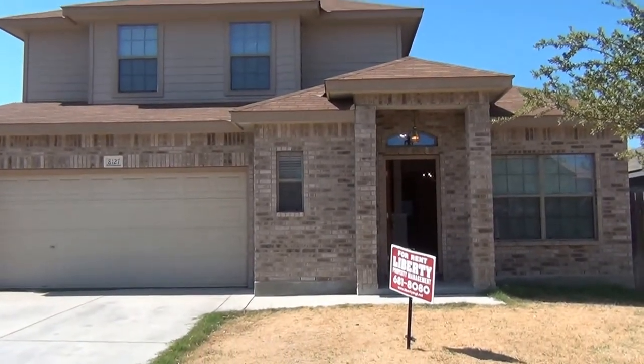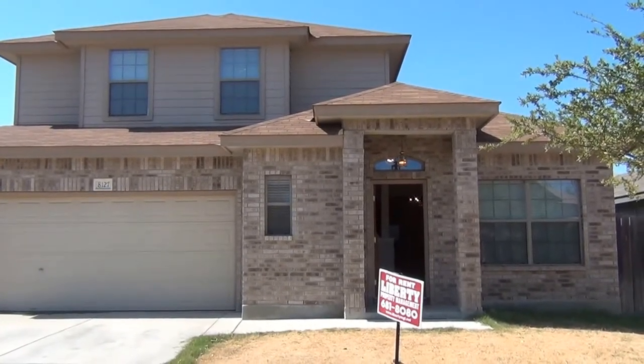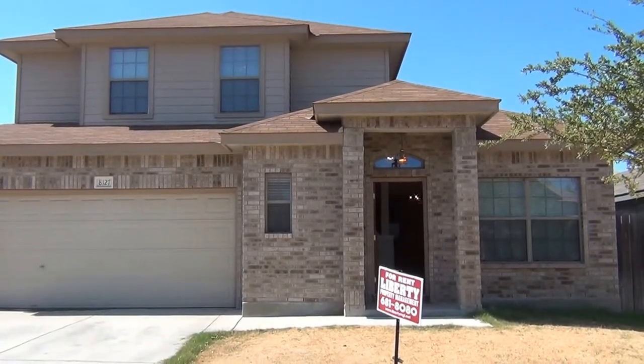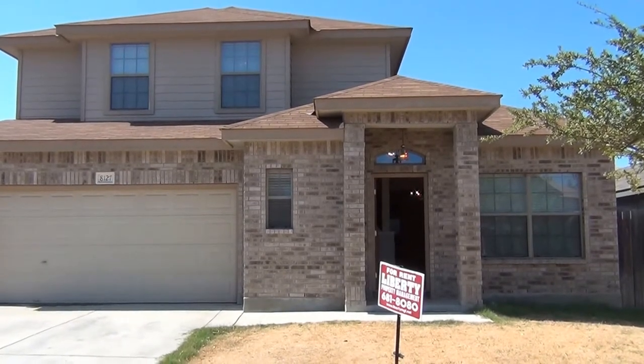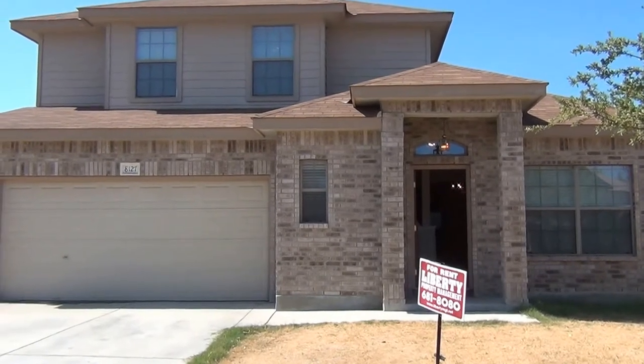This is the property at 8127 Grissom Circle. It's listed at $1,275 a month. Approximate square footage is 2,396 square feet. It's a four bedroom, two and a half bath.